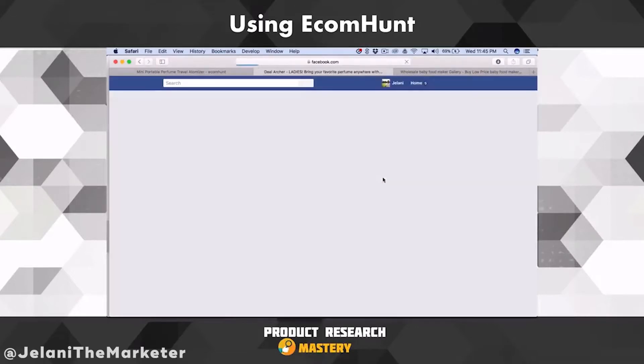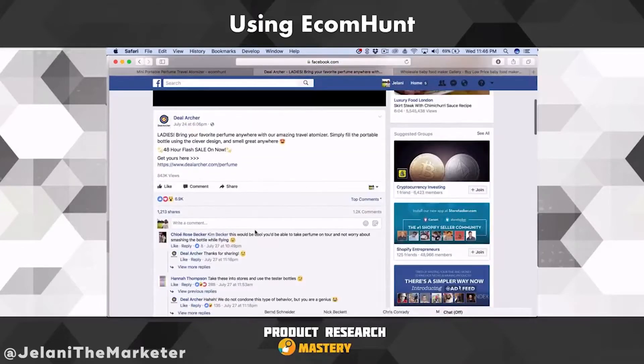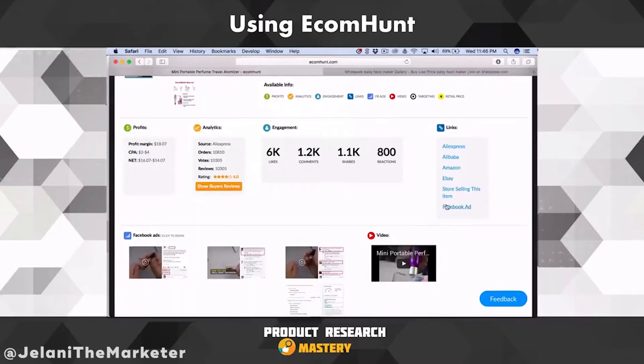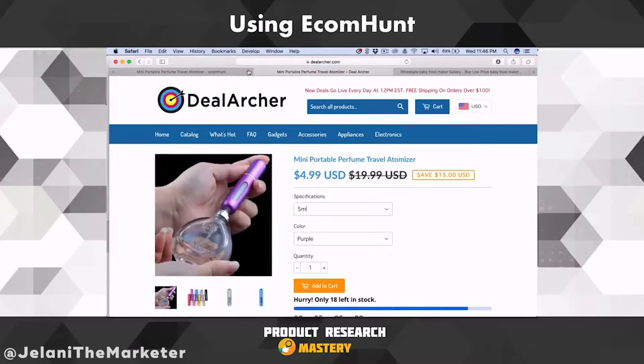So if I click on Facebook Ad it's going to show me the ad. And if I click on 'Store Selling This Item' it shows me the store.